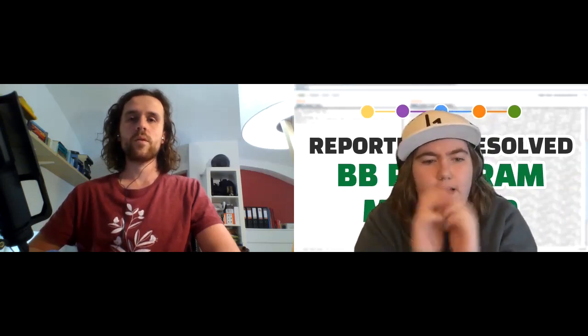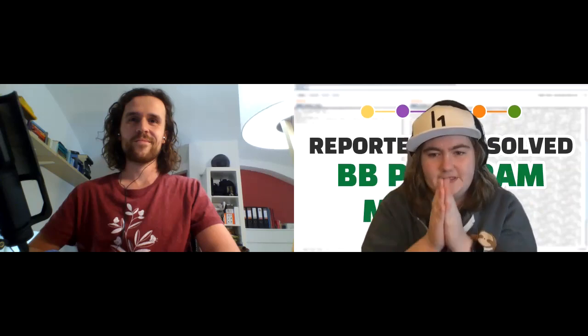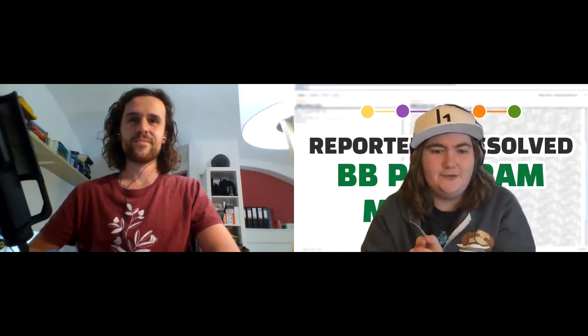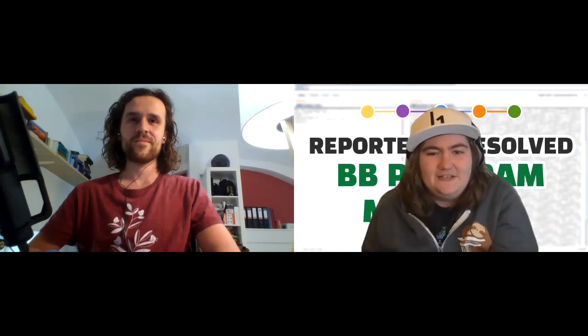So let's talk about bugs, because here's what I've always been curious about: what happens after a bug has been submitted? You say it goes to HackerOne's triage team and it ends up in your inbox. What happens then? How does it end up being fixed, essentially?